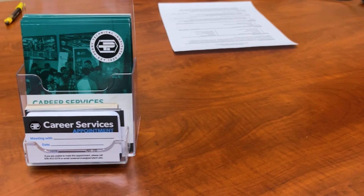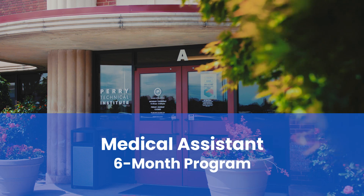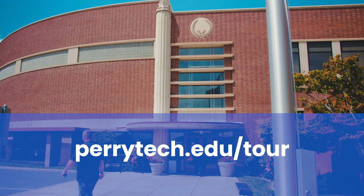To prepare for life after graduation, our Career Services staff will work with you to develop materials such as resumes and cover letters, and will assist with mock interviews. Take a more in-depth look at the Medical Assistant Program by visiting perrytech.edu/tour to schedule a program tour today.